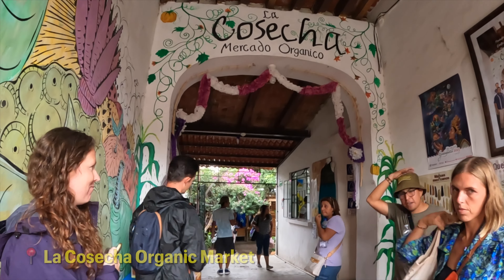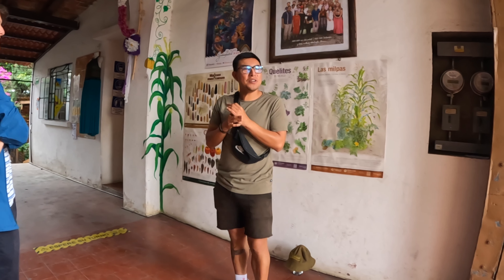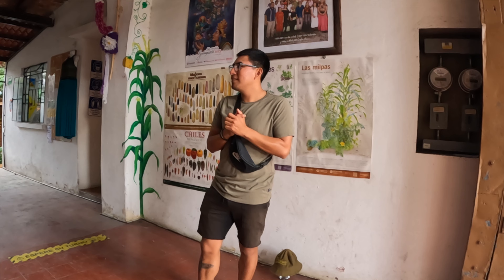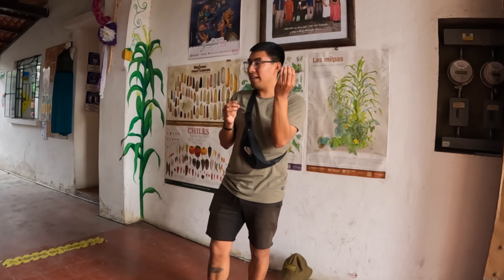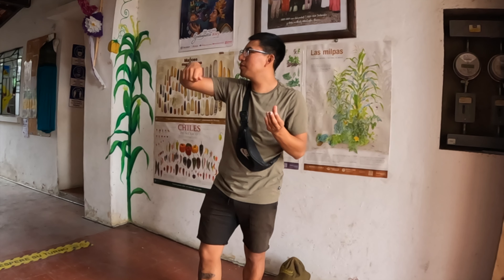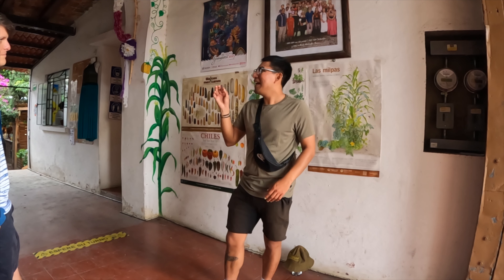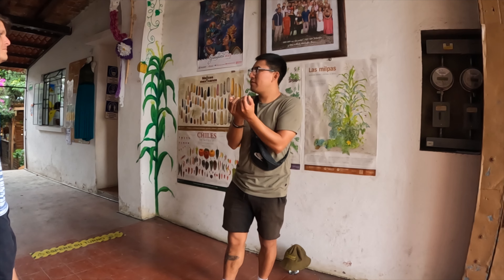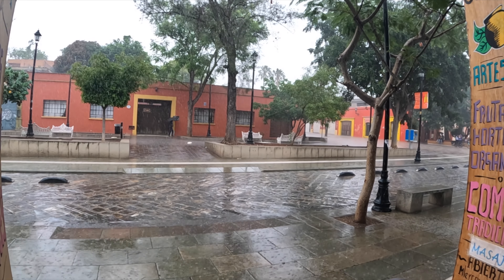It's starting to rain. The guide is telling us about Oaxacan food: the most famous food in Oaxaca is mole — there are seven traditional types. The most famous is mole negro, made with chile pasilla and chocolate, served as a sauce over chicken with rice. He also recommends estofado, made with olives and chilies. The walking tour has been interrupted by pouring rain, so we've ducked into a nearby market for 15 minutes.